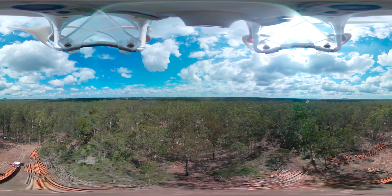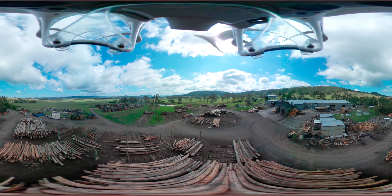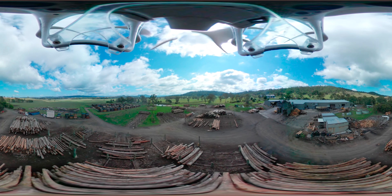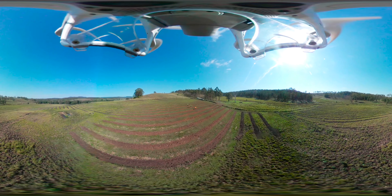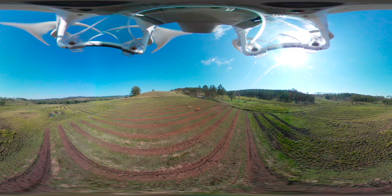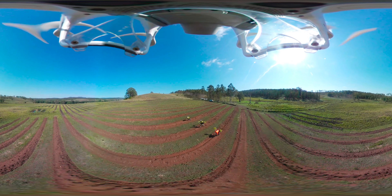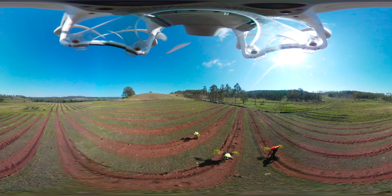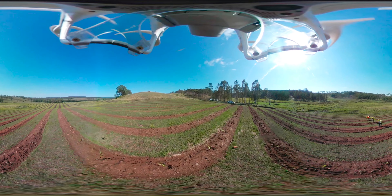The spotted gum story doesn't end when it leaves the forest, as it's just beginning its processing story — to be used and loved within our schools, buildings and furniture. Out of everyday sight, thousands of new seedlings are being replanted. Back in plantation forests or regenerated in native forests, for the spotted gum story to begin again for generations to come. Wood really is the ultimate renewable resource.